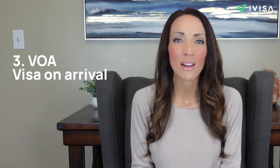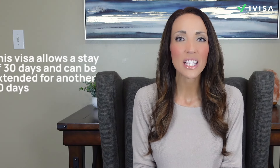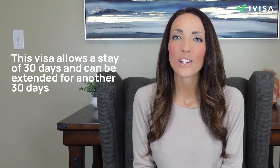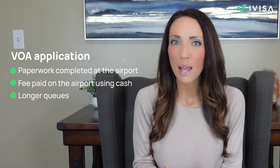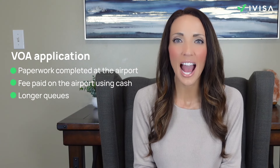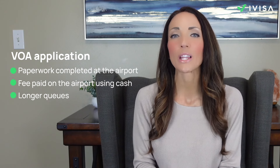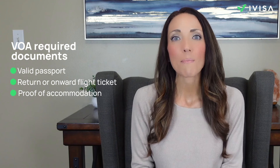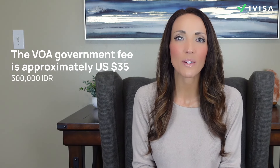If you prefer to get your visa upon arrival, Indonesia offers a visa on arrival or VOA option, available to travelers from over 90 countries. This visa allows a stay of 30 days and can be extended for another 30 days. The process involves completing the paperwork and making the payment at the destination's airport, typically using cash. Be prepared for longer queues upon arrival, which is why many travelers prefer the EVOA for a quicker and smoother process. For the VOA, you need a passport valid for at least six months, a return or onward flight ticket, and proof of accommodation. The cost is approximately $35 US dollars.